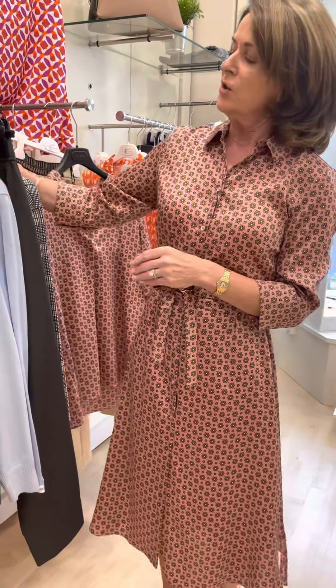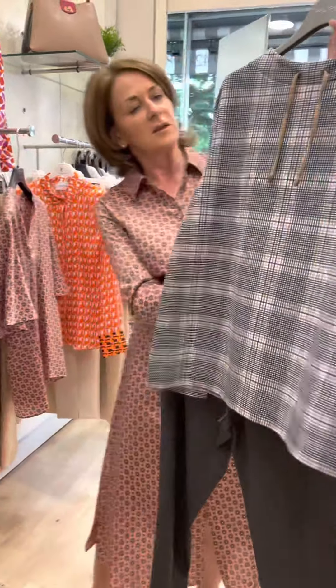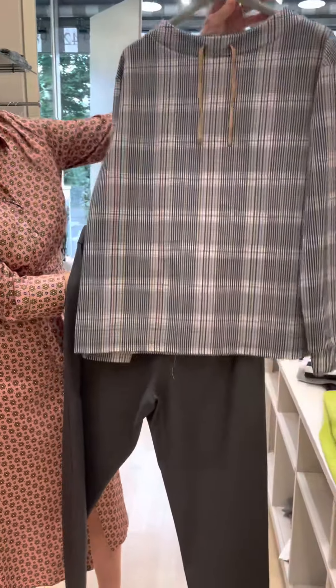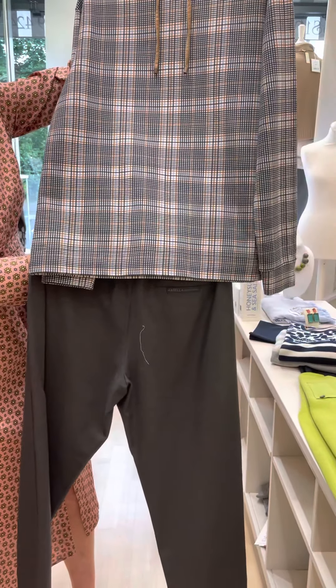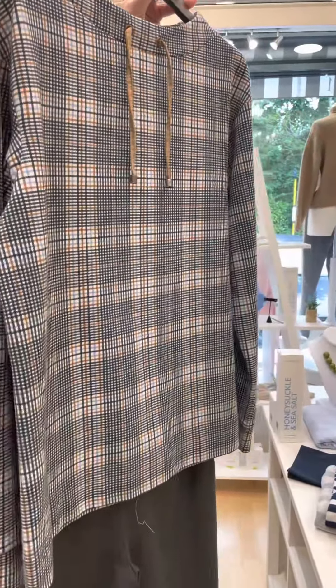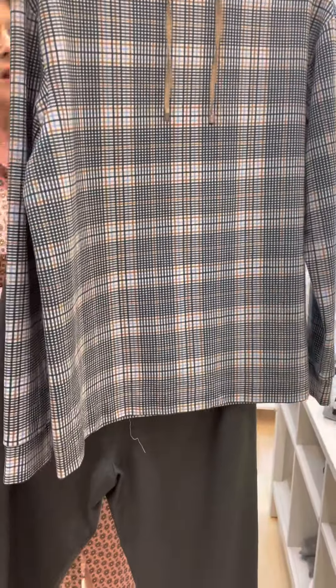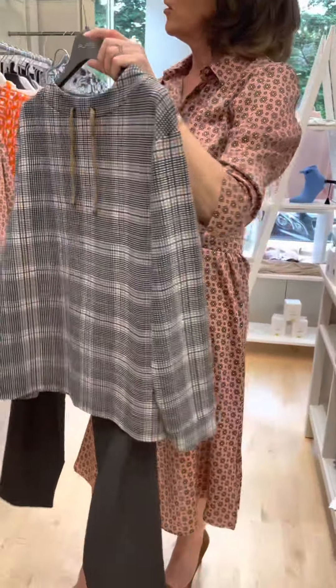Now for the more casual wear, we've lots of smart casual tops, knitwear, and trousers in stock. This lovely piece from Rab in the lovely blue, camel and navy — again we have teamed this up with the pale grey trousers and it can be worn with navy or camel.